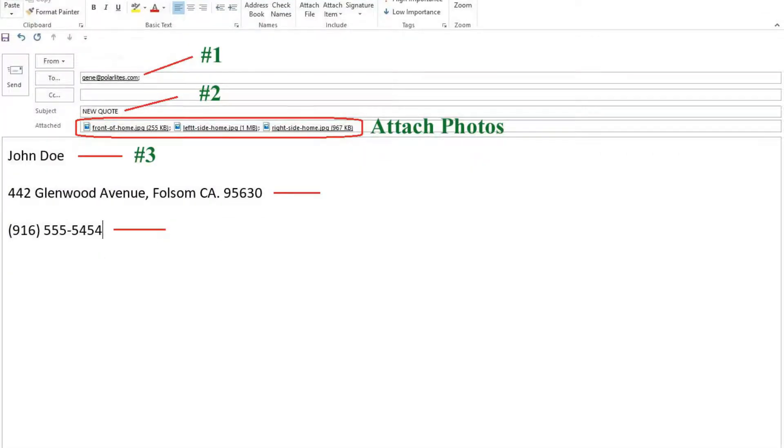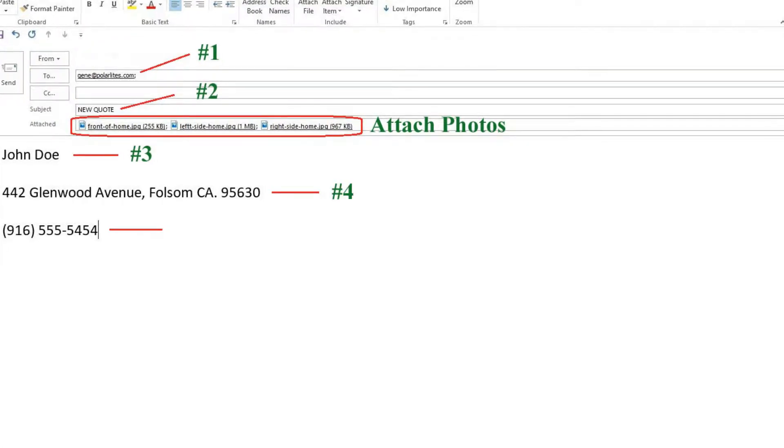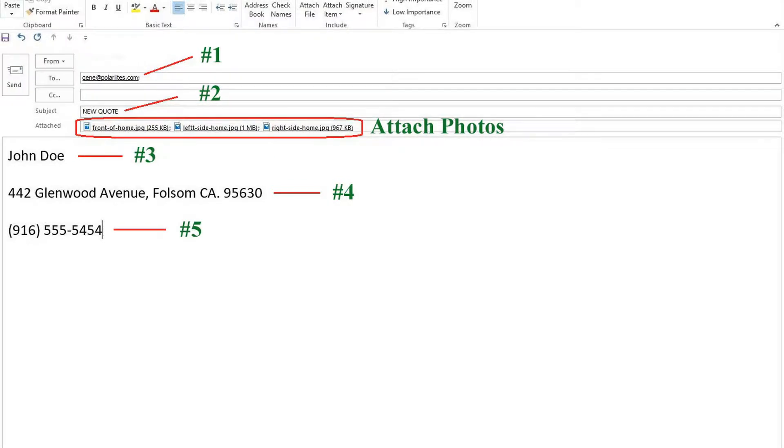In the body of the email, enter the following — all must be double-spaced: your first and last name, a double-space, complete address, double-space, and your phone number. That's it. Just send it and we will develop a quote for you.